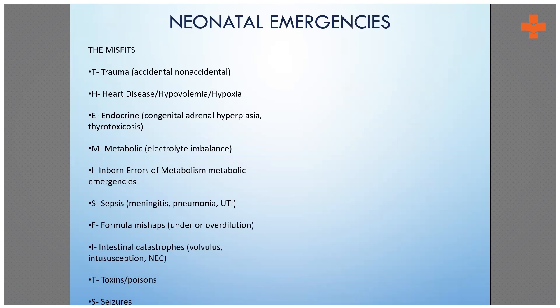There is a very useful mnemonic for neonatal emergencies: MISFITS. T is trauma, accidental and non-accidental. H is heart disease, hypovolemia, and hypoxia, which includes respiratory emergencies. E is endocrine, including congenital adrenal hyperplasia and thyrotoxicosis. M is metabolic — hypocalcemia and hypoglycemia, which can lead to seizures, and inborn errors of metabolism. I is infection and sepsis, which can lead to septic shock, meningitis, pneumonia, and UTI. F is formula mishaps. I is intestinal catastrophes such as intussusception, gastric volvulus, and NEC. T is toxins and poisons. S is seizures.